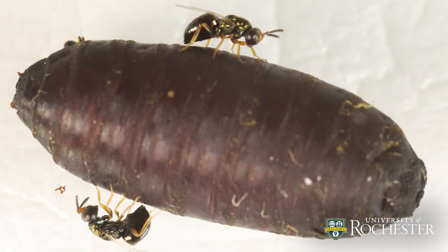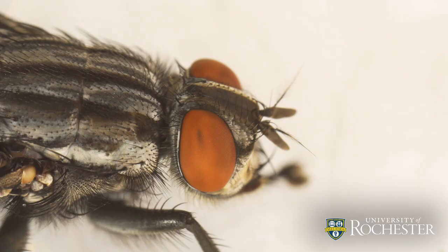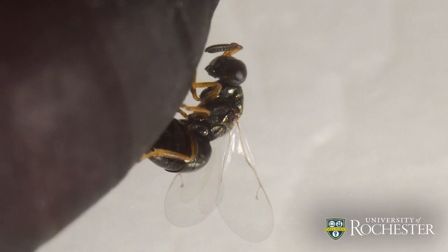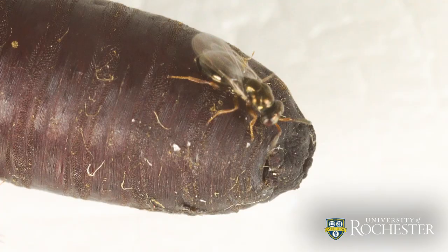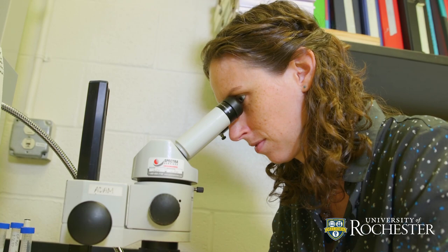You don't actually know the function of venom until it's injected into another organism and how it changes that organism. So when we study wasp venom, we can see these very close-knit interactions of two different species and see how those interactions evolve over time.